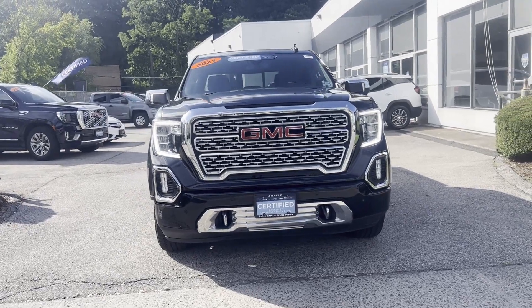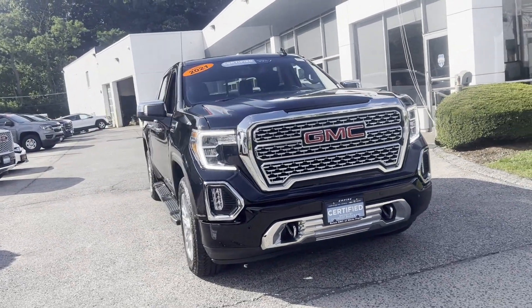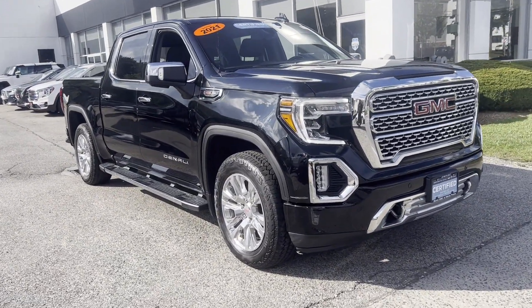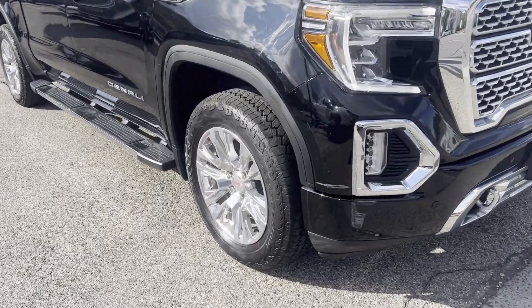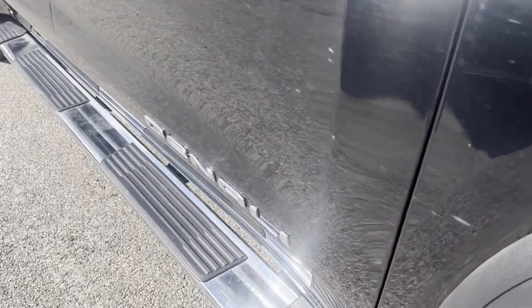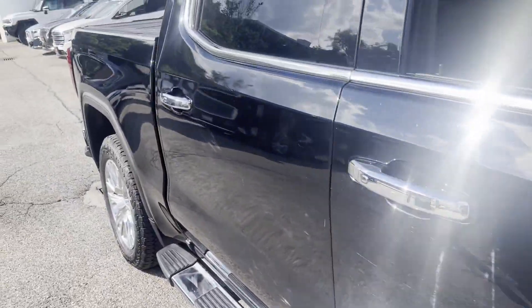2021 GMC Sierra 1500. With less than 47,000 miles on the odometer, this pickup truck offers two full rows of seating for premium comfort. Experience the difference with these exceptional built-in comfort and convenience features.